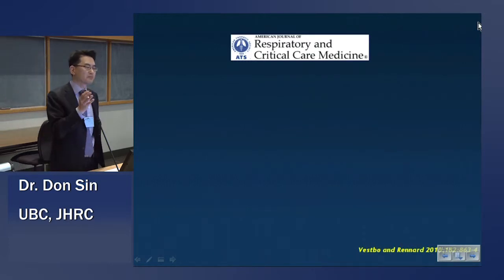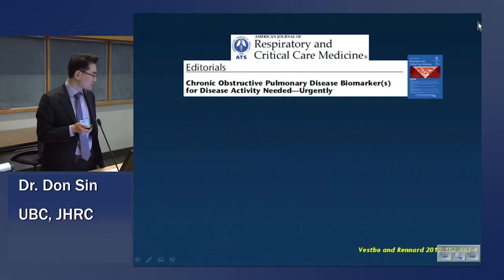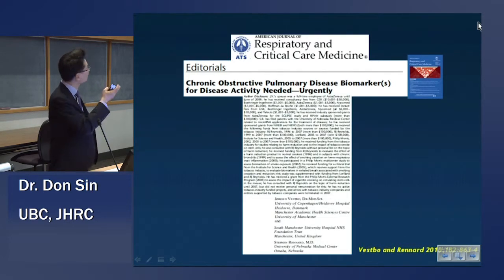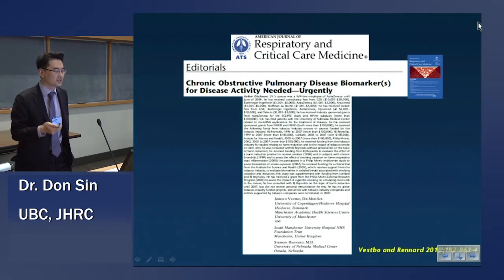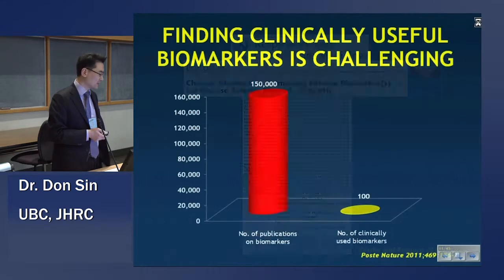Now, if we had a marker of disease activity, perhaps we can attenuate that number even further. This was echoed by a recent editorial by Jorgen Vespo and Steve Renard. Needless to say, the title speaks for itself: there is an urgent need to develop a biomarker of disease activity in COPD.